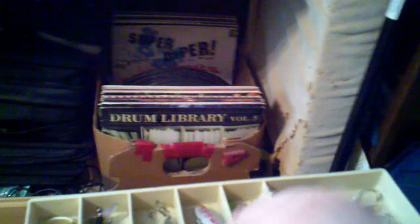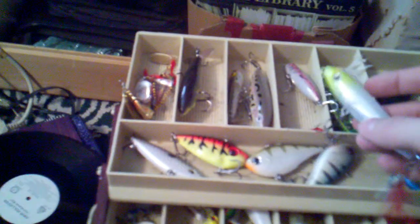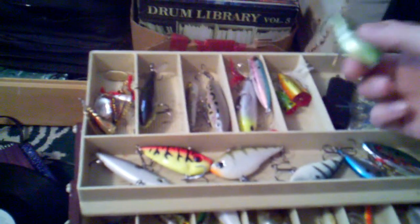Rapala X-Walk, I believe — white and green. Yeah, walk-dog frog hard bait with rattles.